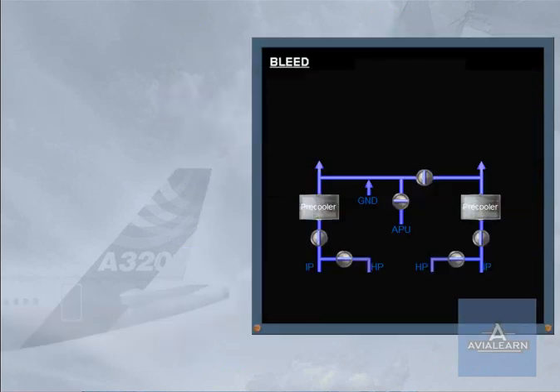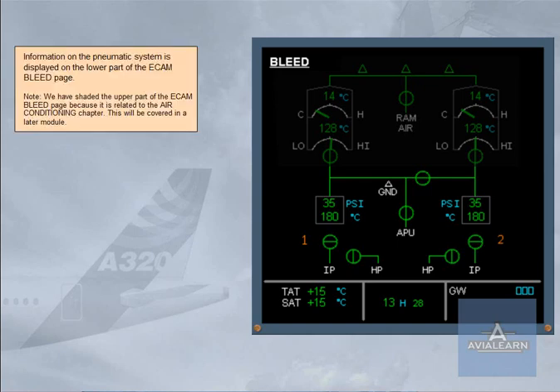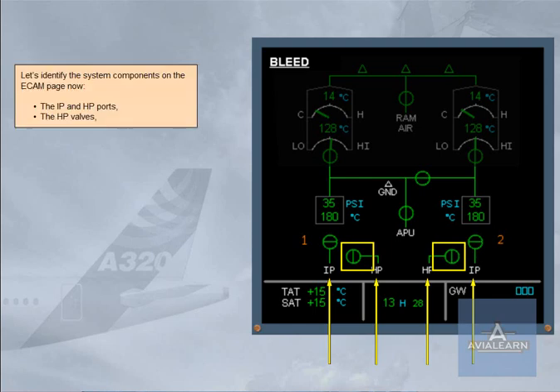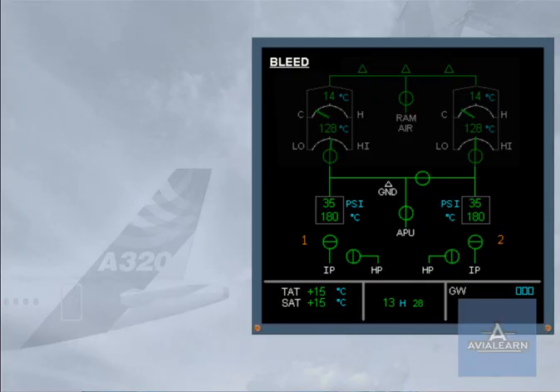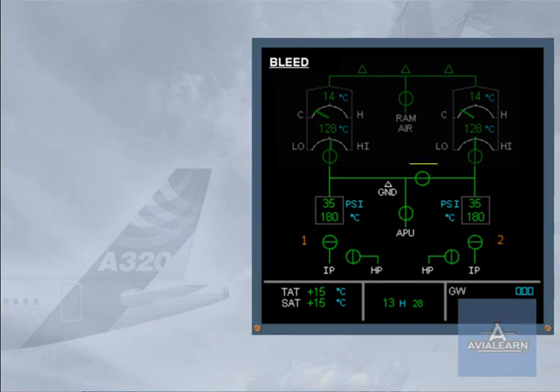Information on the pneumatic system is displayed on the lower part of the ECAM bleed page. Note: the upper part of the ECAM bleed page is shaded because it is related to the air conditioning chapter, which will be covered in a later module. Let's identify the system components on the ECAM page: the IP and HP ports, the HP valves, the engine bleed valves, the pre-coolers, the APU bleed valve, the cross-bleed valve, and the high-pressure ground connection.